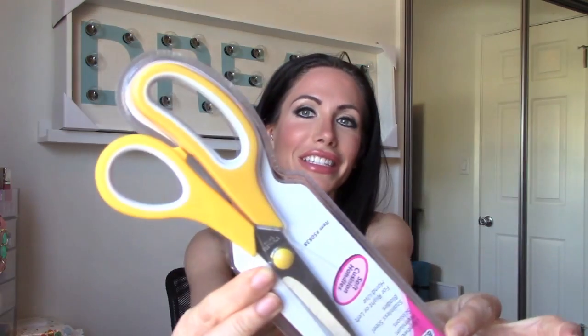I got some craft scissors and I really liked them because they're bright yellow. I always lose scissors, so I need to put them all over the house — and I figured bright yellow, you can't lose those.